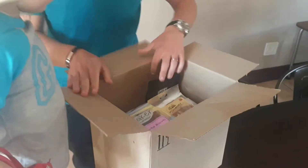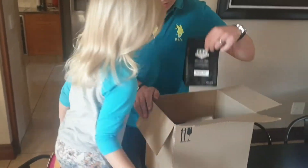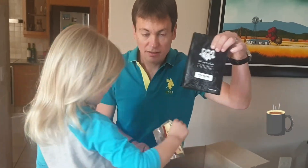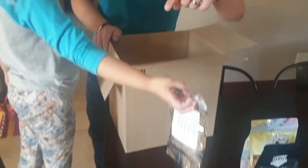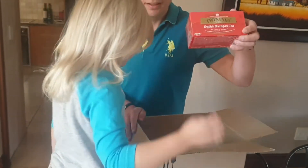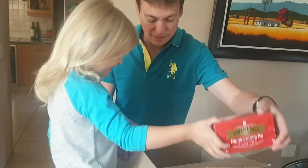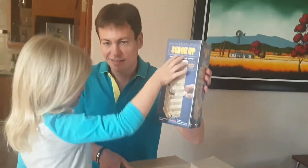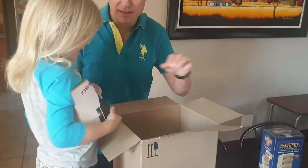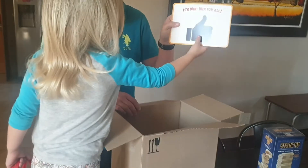It's a care pack — a care pack with cookies, nuts, coffee. What's that? Biltong. What's this, Victoria? Tea. And Jenga blocks to play. Wow, it's a win-win for all.